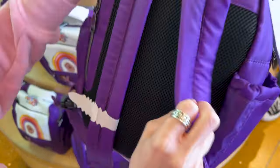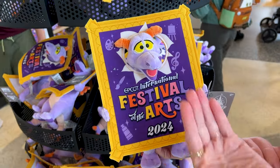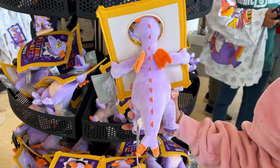This is the Figment plushie for the festival and I really like it. It's like he's popping out of the framed canvas. Isn't that fun? It is $25 and look at his little dragon body.